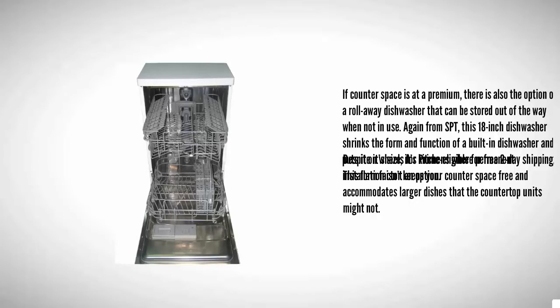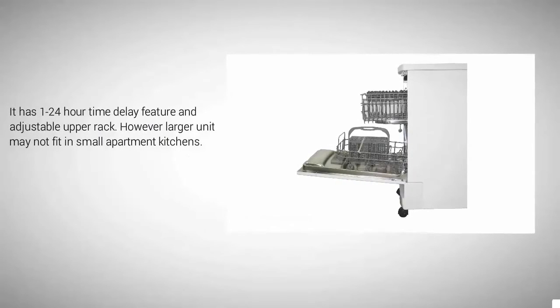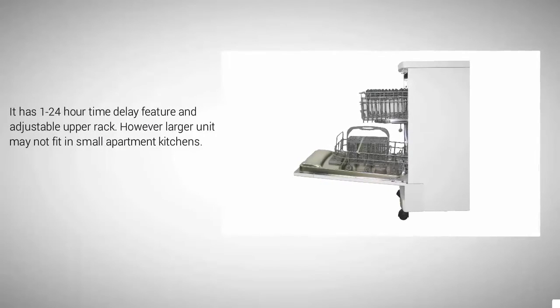For kitchens where permanent installation isn't an option, despite its size it's prime eligible for free two-day shipping. This form factor keeps your counter space free and accommodates larger dishes that the countertop units might not. It has a 1–24 hour time delay feature and an adjustable upper rack, however the larger unit may not fit in small apartment kitchens.